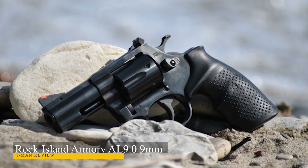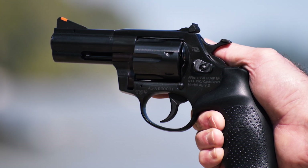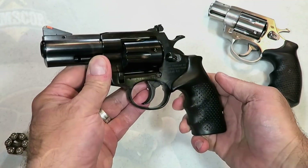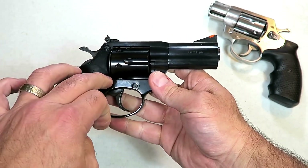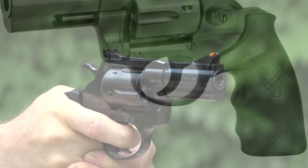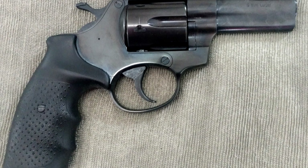Rock Island Armory AL 9.0 9mm. Rock Island can trace its roots back to the turn of the century when it was called Bingham & Co. Through the decades, the company changed hands and as recently as 1985 came to be known as Rock Island Arms. The new AL 9.0 is a solid revolver with a good-looking profile. The AL 9.0 leans more to traditional styling, and with that comes less recoil than most 9mm firearms. Several technology features make this a must-see for shooters and hunters.